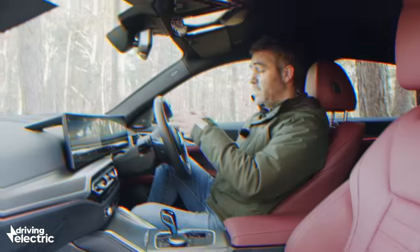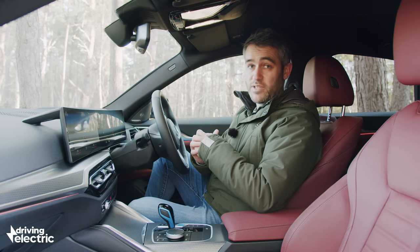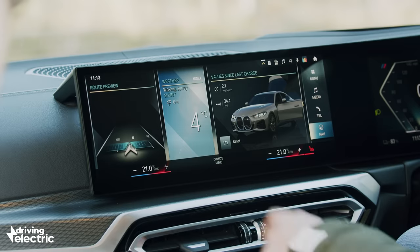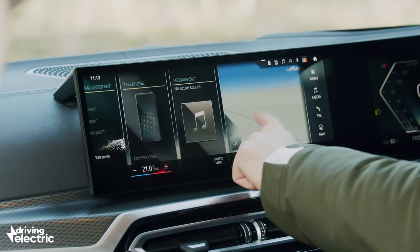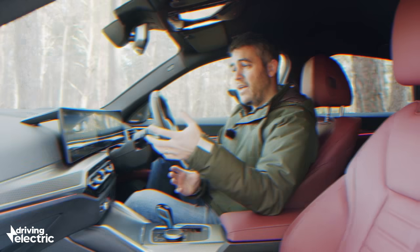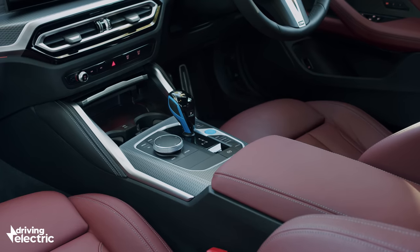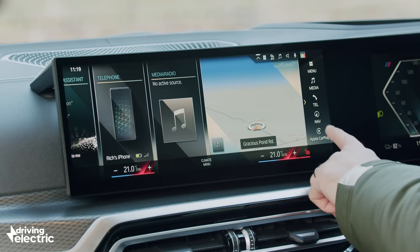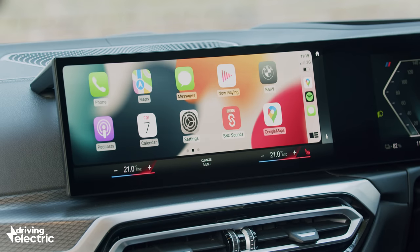The same goes for the digital dials — they look great, but there's too much going on and they're just not that simple to navigate. You do still get the click wheel on the centre console and the screen is touch-operated, so with patience you'd get the hang of it. But before, you could get in a BMW and feel instantly familiar. That's just not the case anymore. That said, the screen graphics are super sharp and the resolution is fantastic.